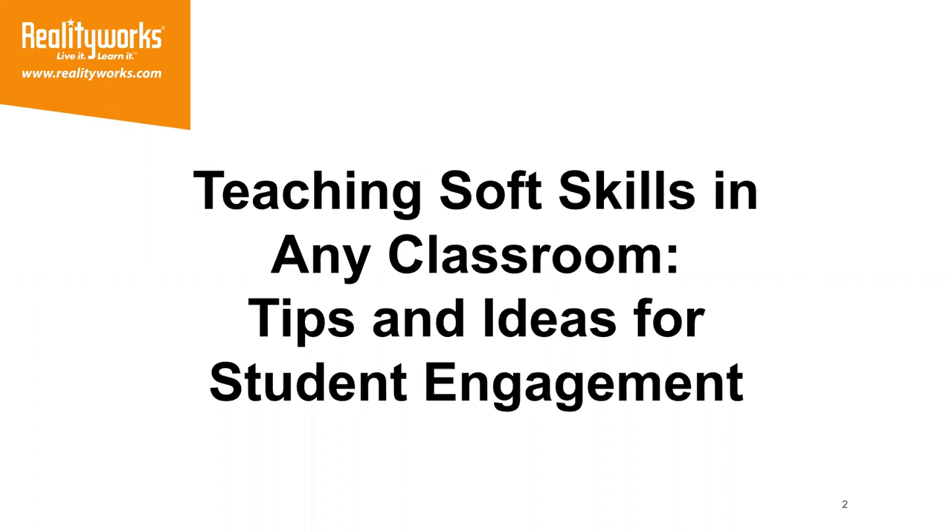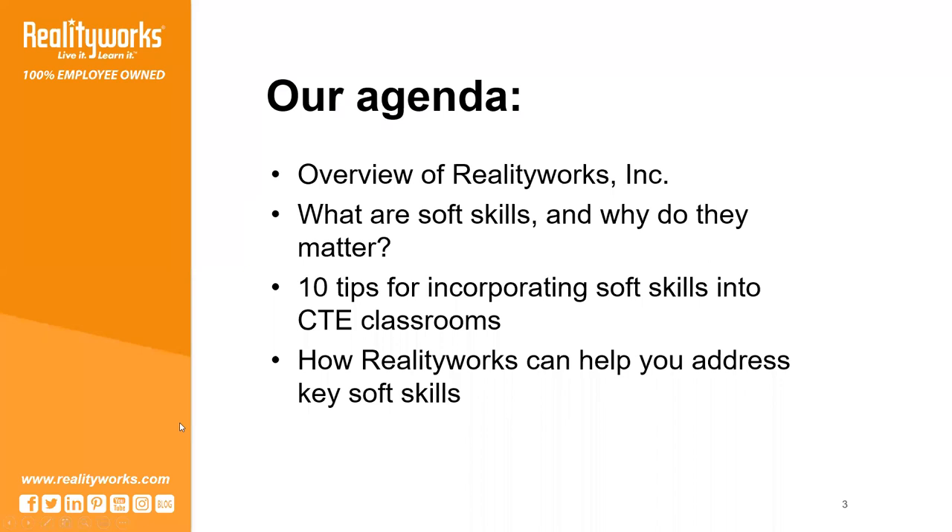Here at RealityWorks, I am primarily responsible for email marketing and content creation. Part of that job means speaking with teachers across the country to learn what they're doing in their classrooms and how they're engaging their students. And it's those educators who have shared many of the tips I'm going to pass along to you today.